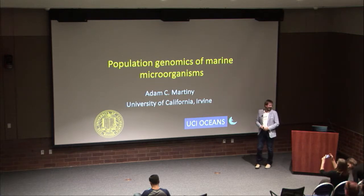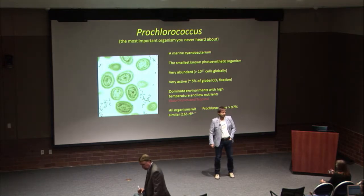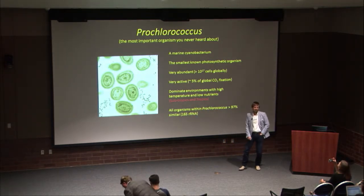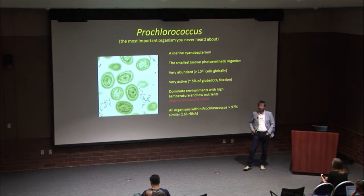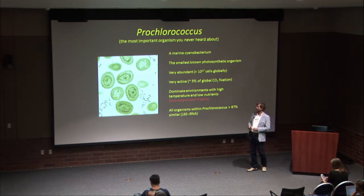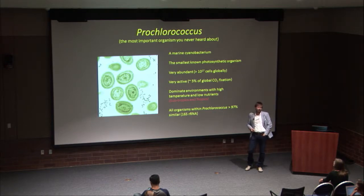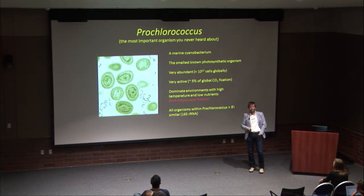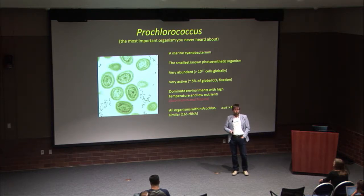Thank you Jennifer for inviting me. Today I'm going to talk about Prochlorococcus, which is probably the most important organism that you never heard about. It's a marine cyanobacteria — here's an EM picture of it. It lives by photosynthesis, fixing CO2, and all it needs is nitrate, phosphate, and a few metals like iron. It's the smallest known photosynthetic organism on the planet, probably also the most abundant, and probably the single organism that most contributes to fixing CO2 on the planet.